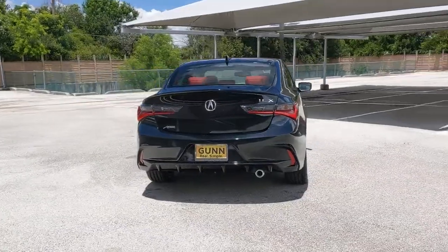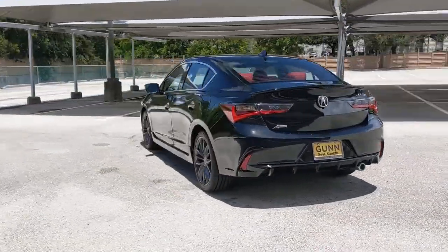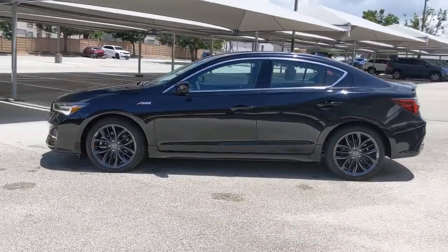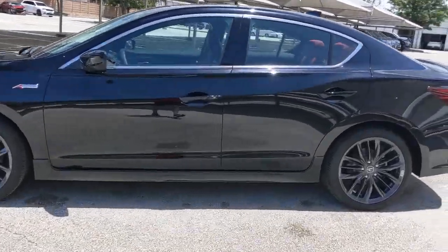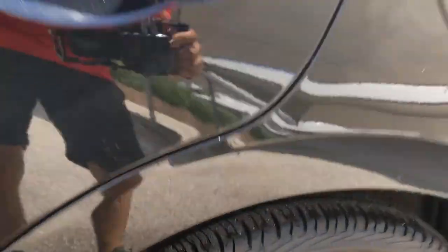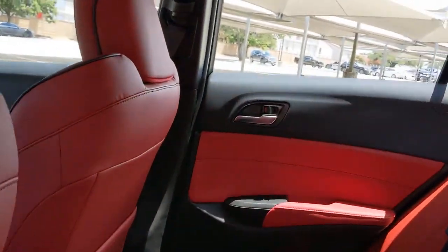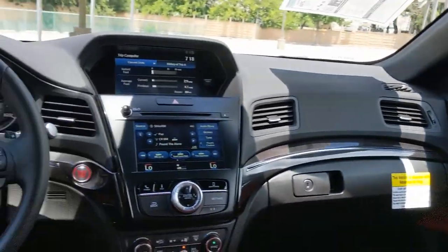These are just some of the great options this vehicle comes with: sunroof, moonroof, keyless entry, backup camera, satellite radio, adaptive cruise control, keyless start, heated mirrors, lane keeping assist, power passenger seat, fog lamps. See how smooth bold can be.